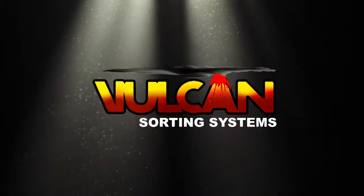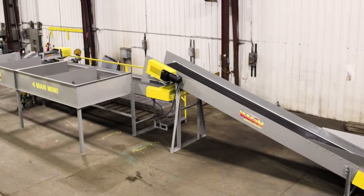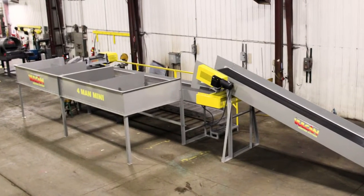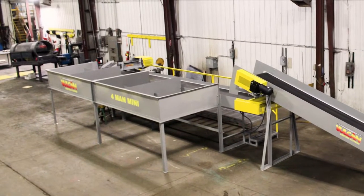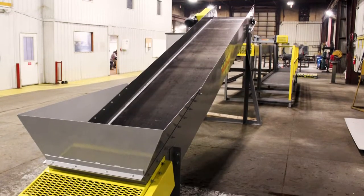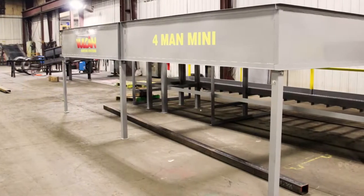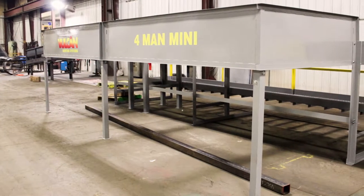Vulcan Sorting Systems, a division of Vulcan Drying Systems, LLC. This is the Vulcan Sorting Systems four-man mini picking station. This unit comes with a 20-foot long feed conveyor and a 25-foot long sorting conveyor.